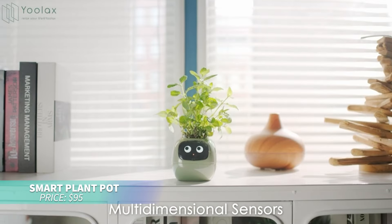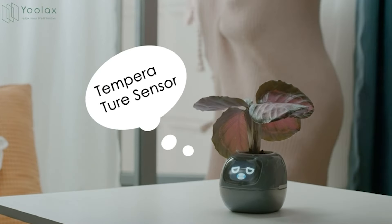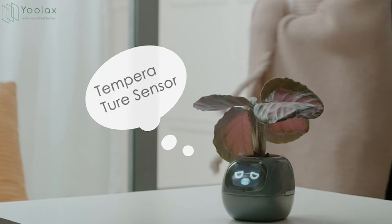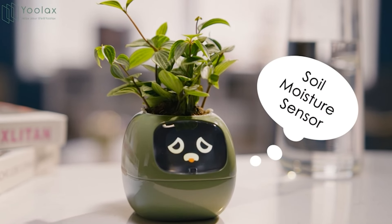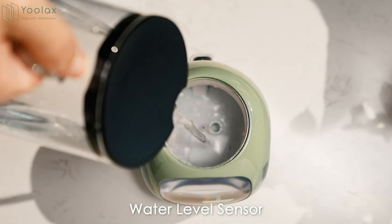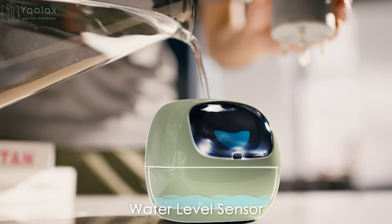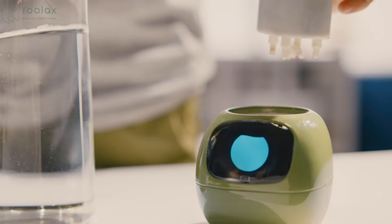This smart plant pot is perfect for transforming your indoor gardening experience. It features a 16-bit LCD touchscreen that displays your plant's condition with fun emoticons. Sensors monitor water, soil moisture, light, temperature, and humidity, automating tasks like adjusting roller shades. It's compatible with smart home devices, making plant care easier than ever.